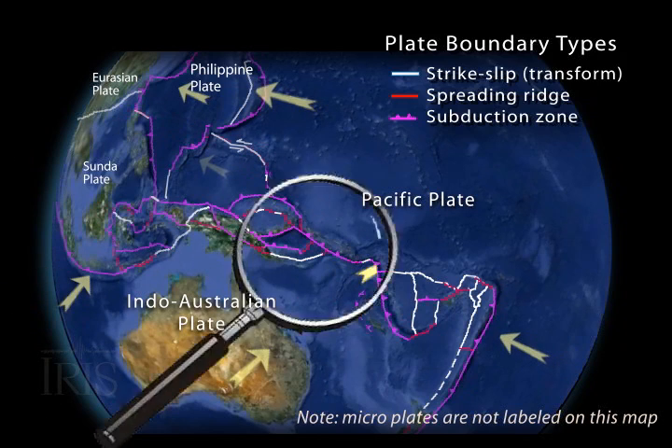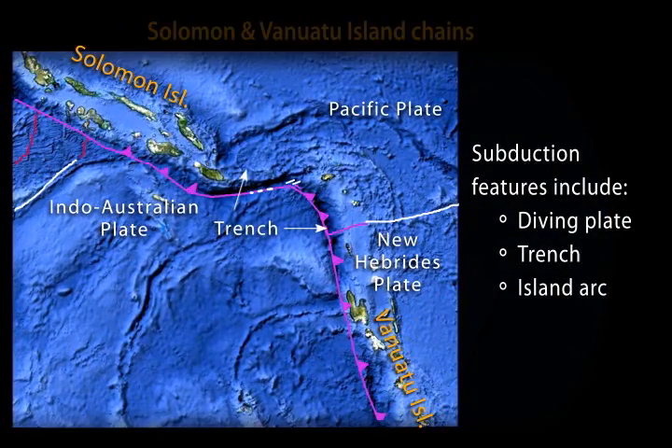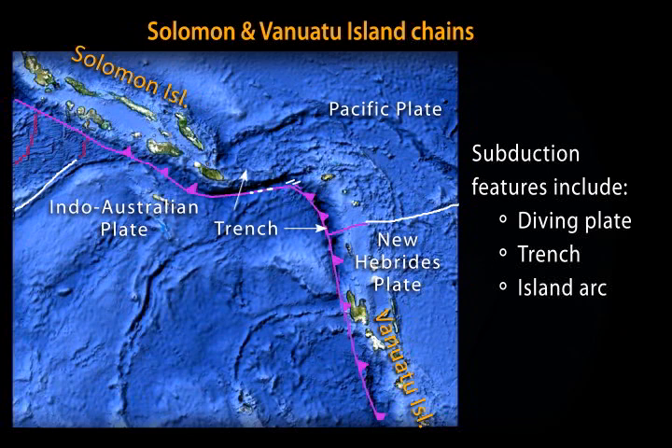We will focus on the short boundary between the Indo-Australian and Pacific plates on the southern margin of the Solomon Islands, extending southeast to the seismically active New Hebrides subduction zone near the Vanuatu Islands.